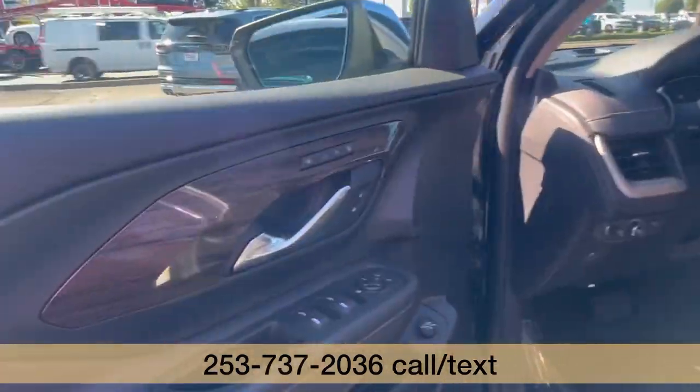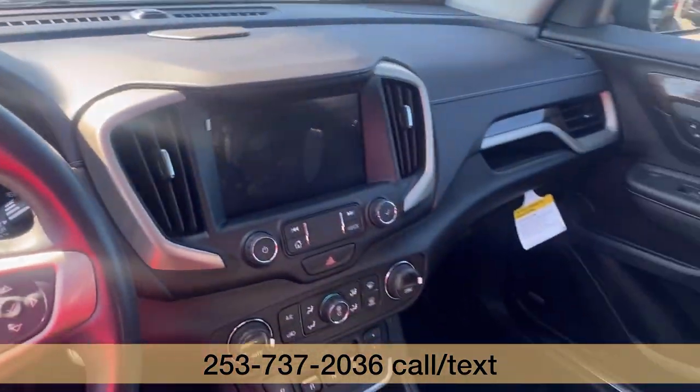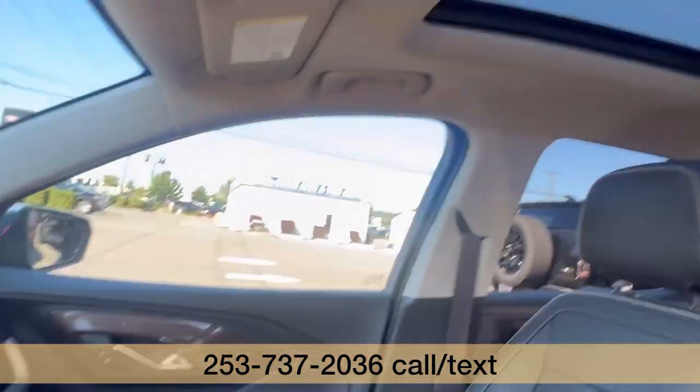The Denali, so fully loaded, has the wireless charging, cooled and heated seats, and a panoramic sunroof up there.